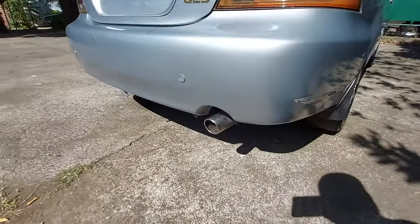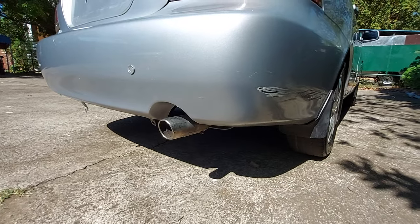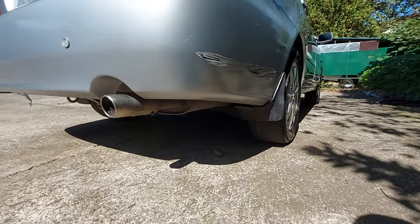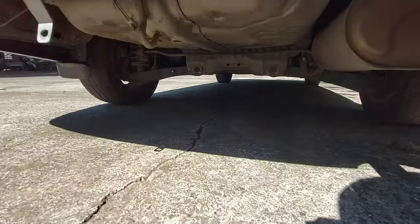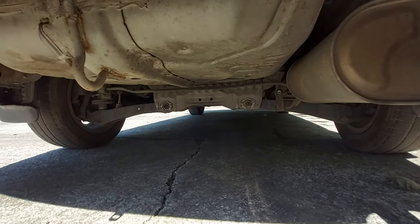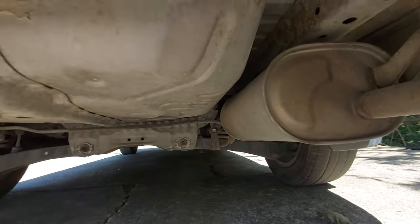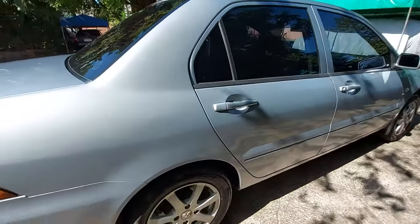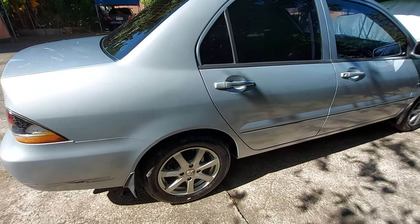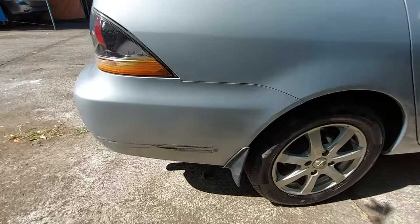The muffler tip appears to be original. Looking underneath, you can see it has an independent rear suspension. That's about it for the exterior overview.